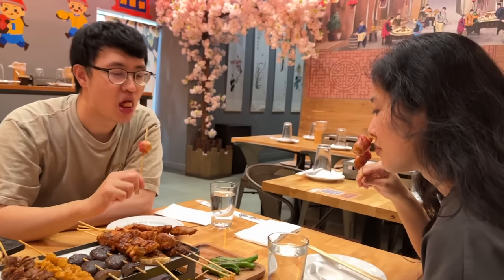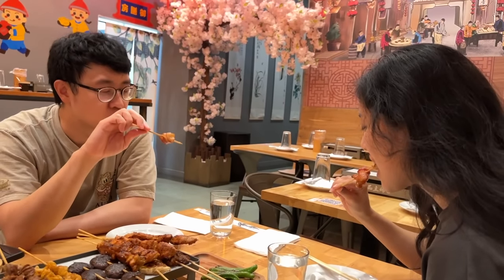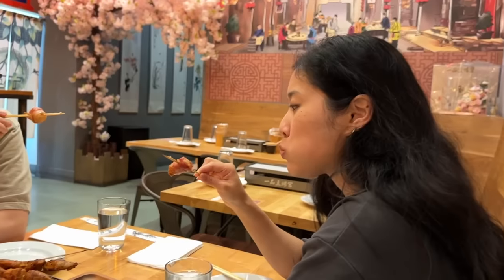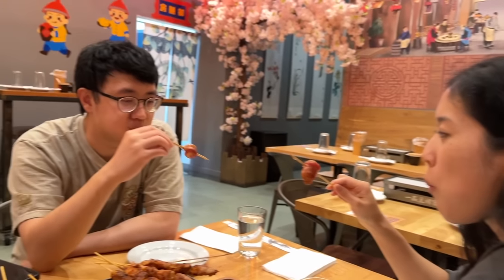Alright, we're gonna try my fave - the mochi bacon, cheers! I had to convince her to want to try it. It's so good! The mochi is so soft - it's like a streak. Light and crispy on the outside, very hot and juicy on the inside. Good.